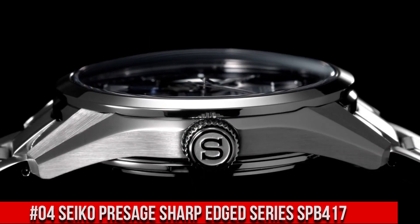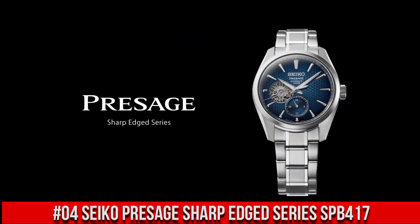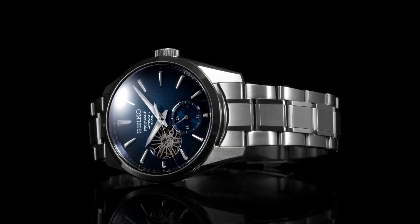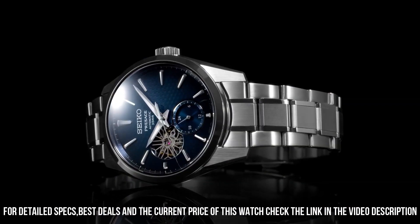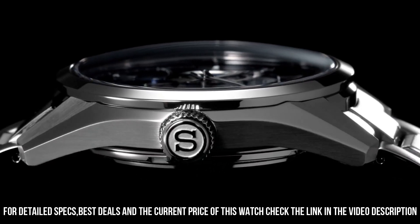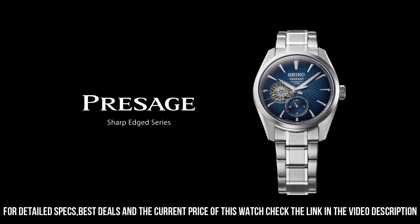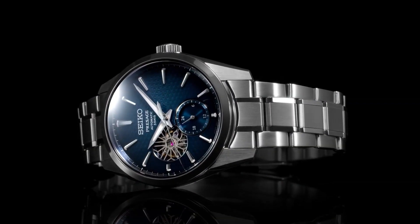Number 4: Seiko Presage Sharp-Edged Series SPB417. The price of this watch is $1,200 USD, but this price will vary with time. Power reserve approximately 72 hours, 24 jewels. Functions: 24-hour hand, stop seconds hand function. Case material: stainless steel with super-hard coating. Case thickness 13.5 mm, diameter 40.2 mm, lug-to-lug 47.4 mm. Dual-curved sapphire crystal with anti-reflective coating on inner surface. Lumabrite on hands and indexes. Three-fold clasp with push-button release. Distance between lugs 20 mm. Water resistance 10 bar, magnetic resistance 4,800 A/m, weight 158 grams. Features see-through and screw case back.